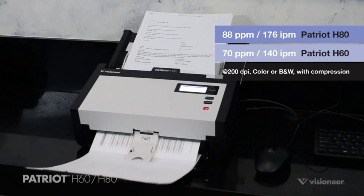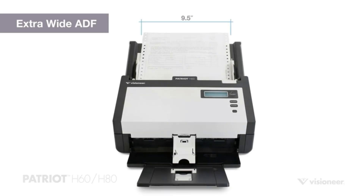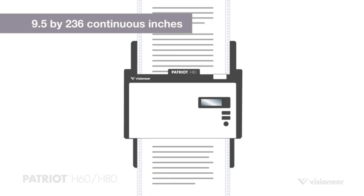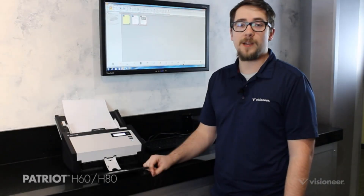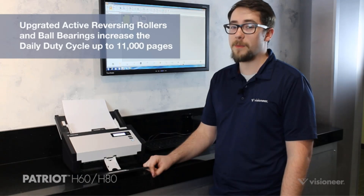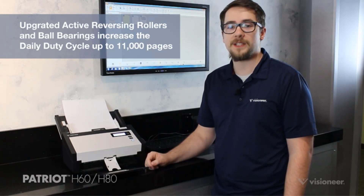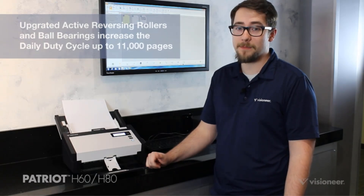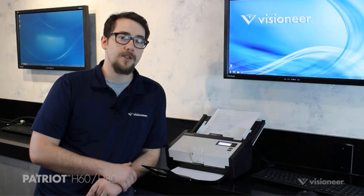It is versatile in handling various media types including photos, documents, receipts, embossed plastic cards, and business cards in both color and black and white. The scanner features Visioneer Acuity technology for image enhancement, ensuring clear and perfect scans from imperfect originals. With one-touch scanning, users can easily scan to their preferred destination with just a single button press, eliminating the usual multiple steps required to save scanned documents in popular file formats.